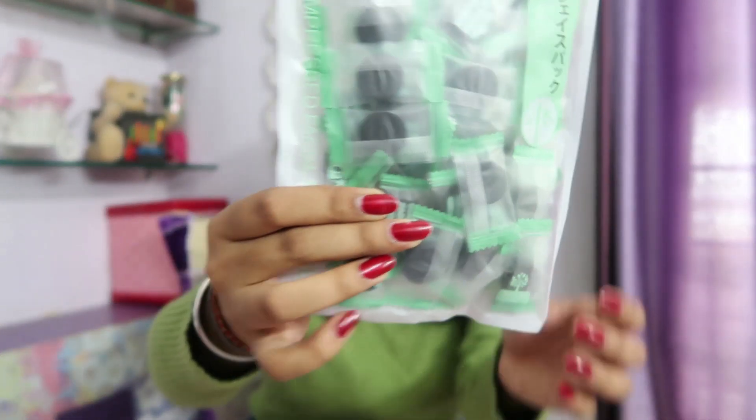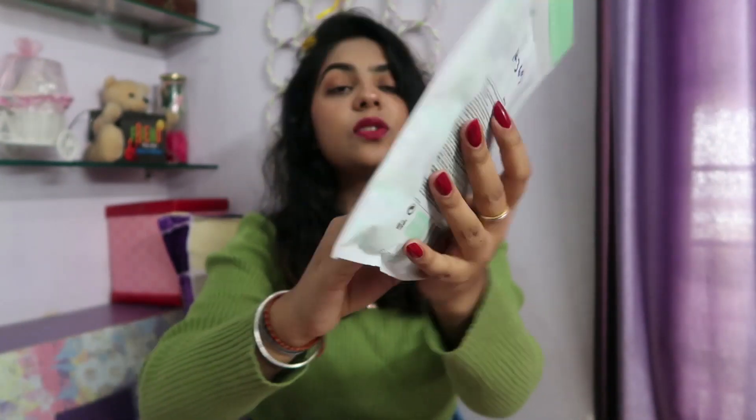The last thing I have is this charcoal sheet mask. This has around 40 sheet masks and retails for 370 Nepalese rupees, so it's quite an affordable option. I'm gonna try it and I'm thinking of doing a mini skincare video where I try all these products. If you're excited for that, let me know in the comment section below — I will love to make that video for you.